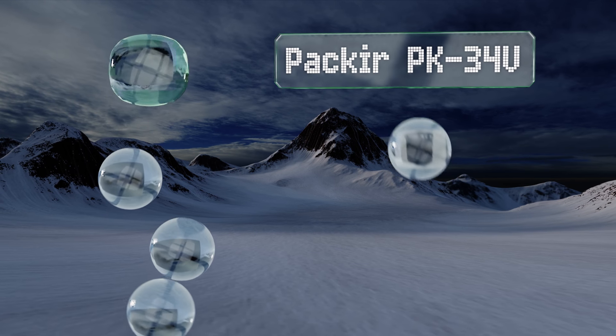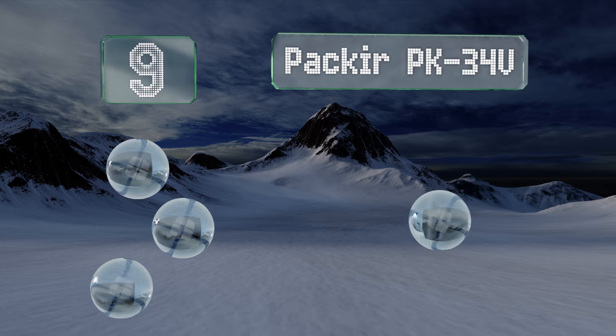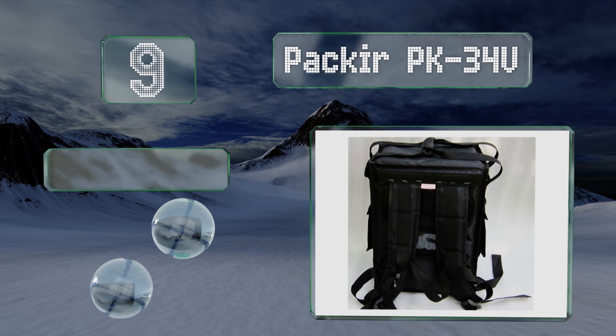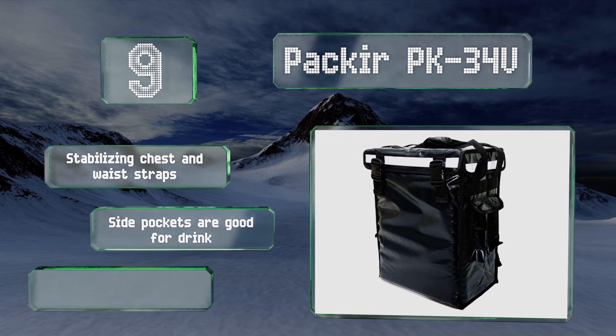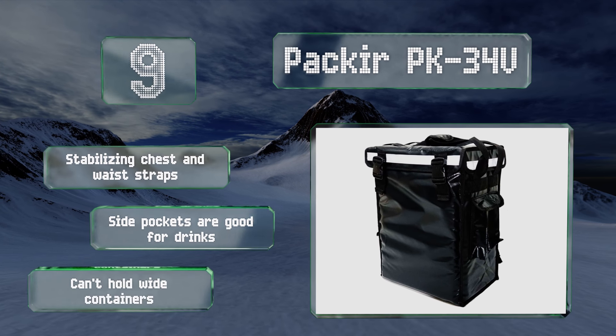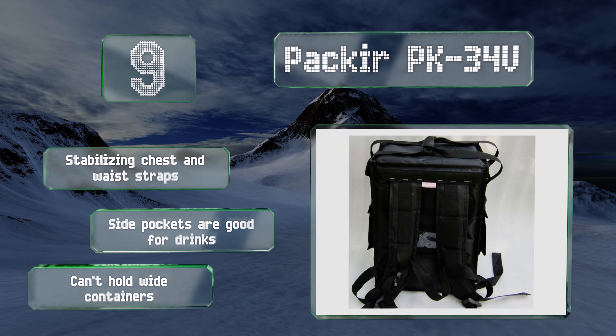At number nine, if you're riding around town on a bicycle making drop-offs, you'll be extra grateful for the Pack Air PK34V because it can be worn like a backpack. It also has a reflective strip along the top to enhance your visibility to others on the road. It comes with stabilizing chest and waist straps and side pockets good for drinks, but this one can't hold wide containers.